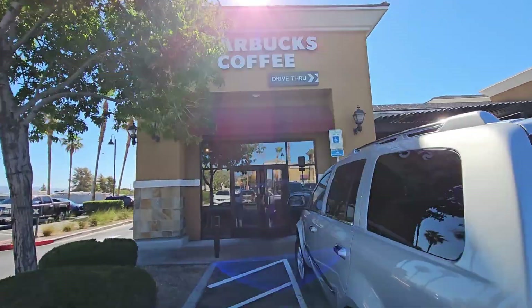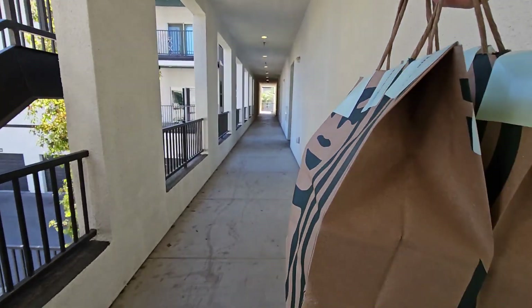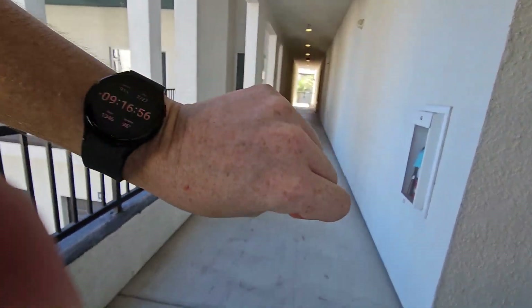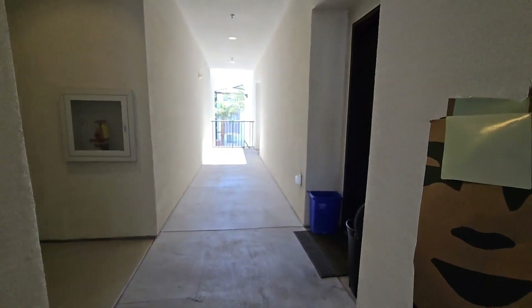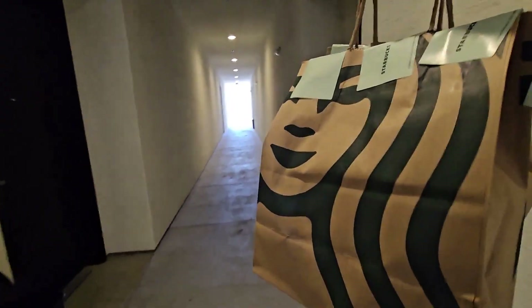Let's head into Starbucks and grab someone's coffee. Starbucks drop-off for Uber Eats. After this one, that puts us at $46. And it's only 9:15 — so it only took us like an hour and 15 minutes to make $46. Not bad. I'm going to go drop off this one and we'll keep going.